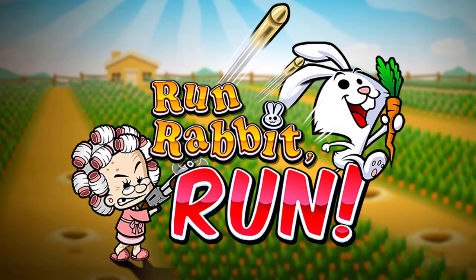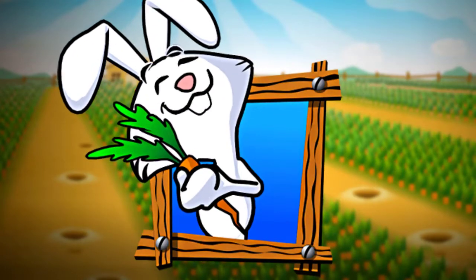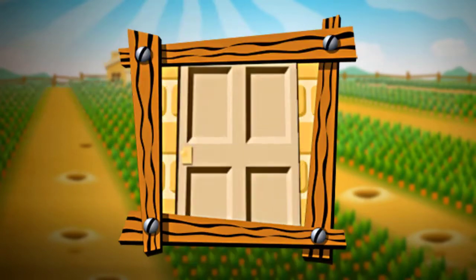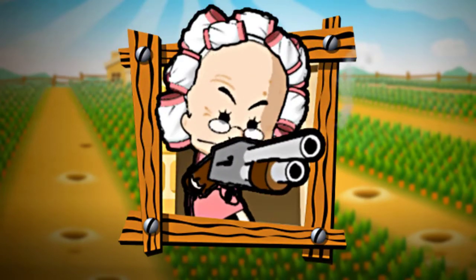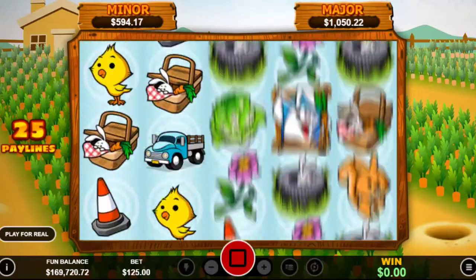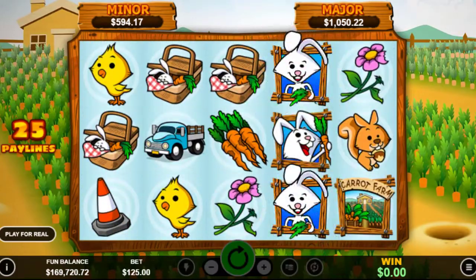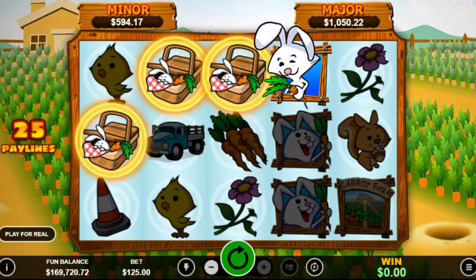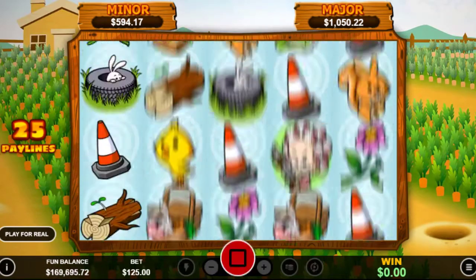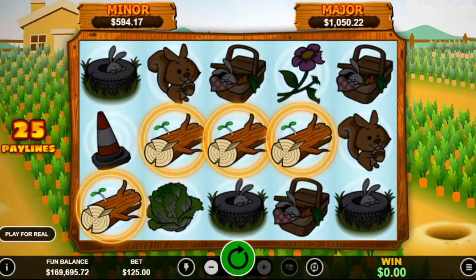Run, Rabbit, Run! This cute rabbit is going to show you the way to abundant payouts. He just needs to make sure he doesn't get shot by the old farmer lady. This 25-line slot has a fun bonus feature that's reminiscent of arcade games like Frogger. Rabbits must cross a road without being run over. The more rabbits that make it safely to the other side, the more free games and added features you'll receive.